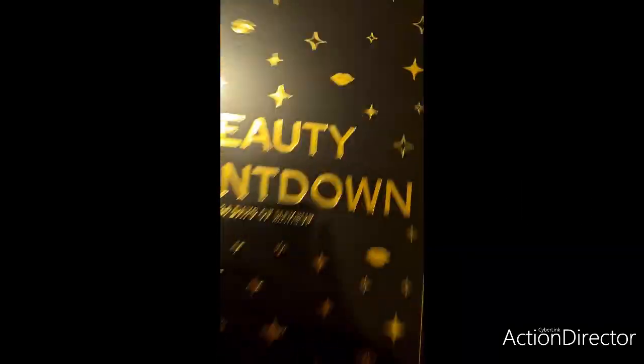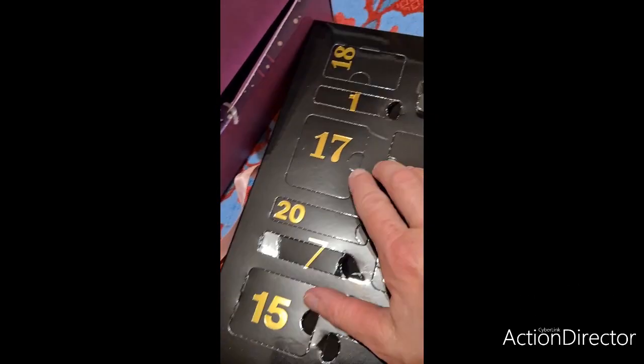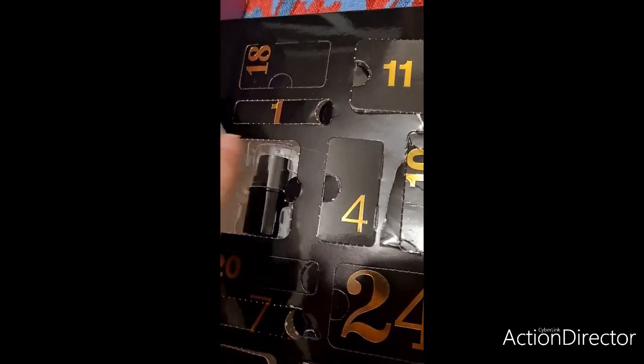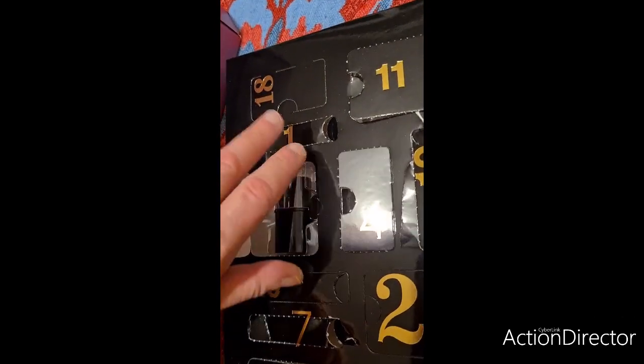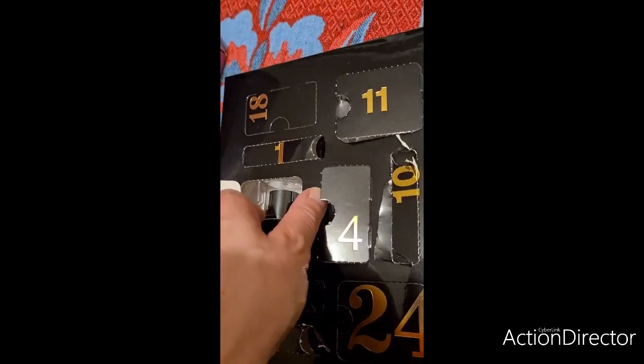Je suis en vacances, heureusement, car je suis vraiment très, très fatiguée. Donc la case 17, elle est juste là. Pareil, je l'ai vu passer sur Instagram. On avait eu un produit comme ceci que je n'ai toujours pas testé. C'est assez galère à ouvrir les cases. D'un autre côté, il faut que les calendriers soient bien maintenus.